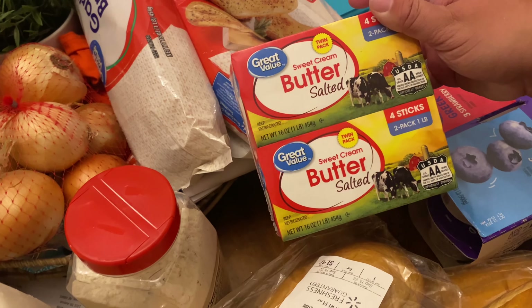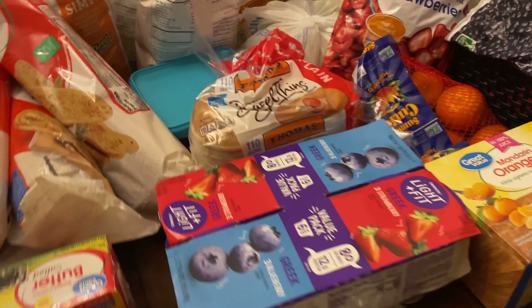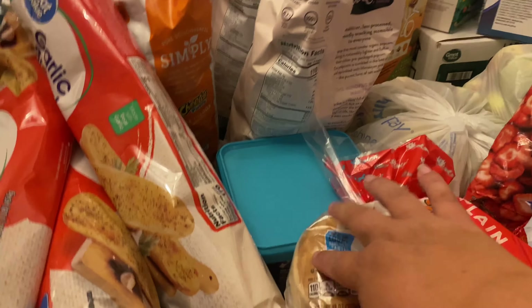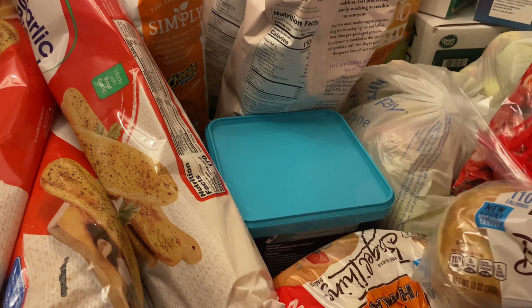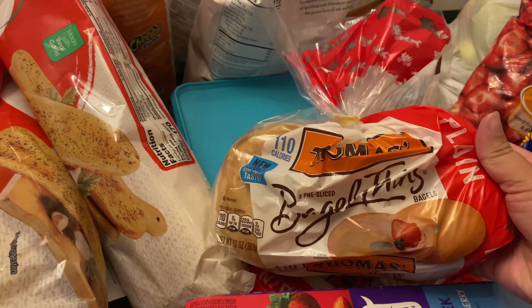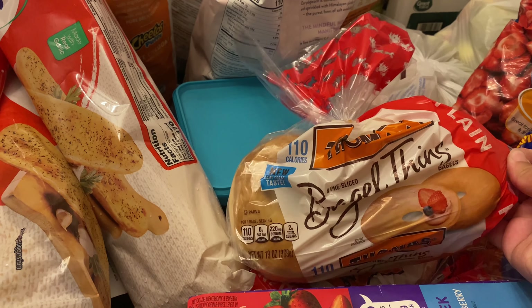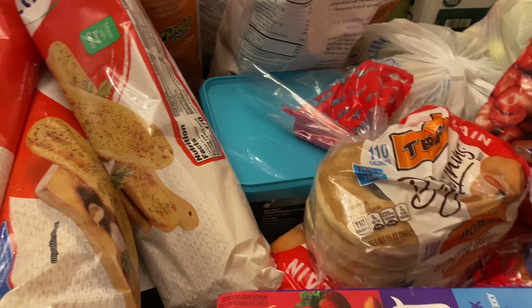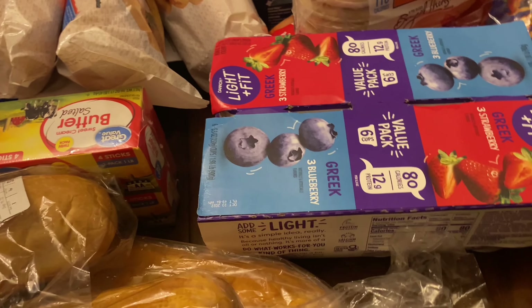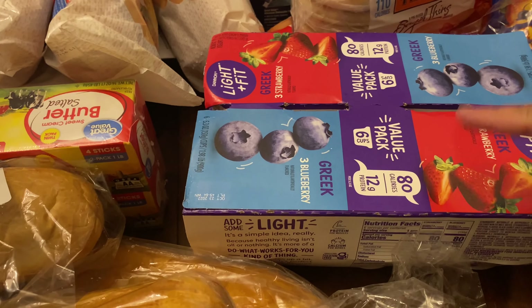Butter — just got the generic butter because butter is really expensive. Here is the dish tablet. Bagel thins. They had the bagels we typically buy last grocery haul, they didn't have them, but these are what I get — 110 calories and they're thin, so they're easier to eat just the whole thing. Here's the Greek yogurt I got for the yogurt parfaits, two of those for the kids — strawberry and blueberry.